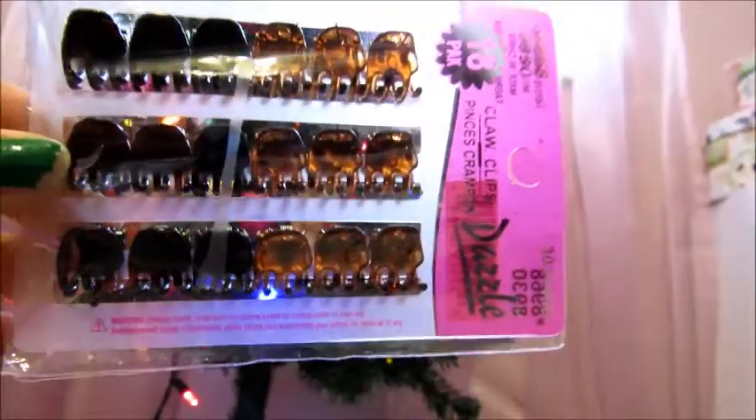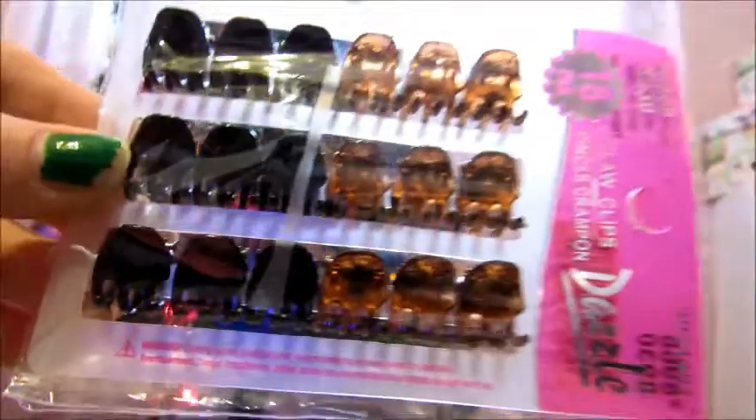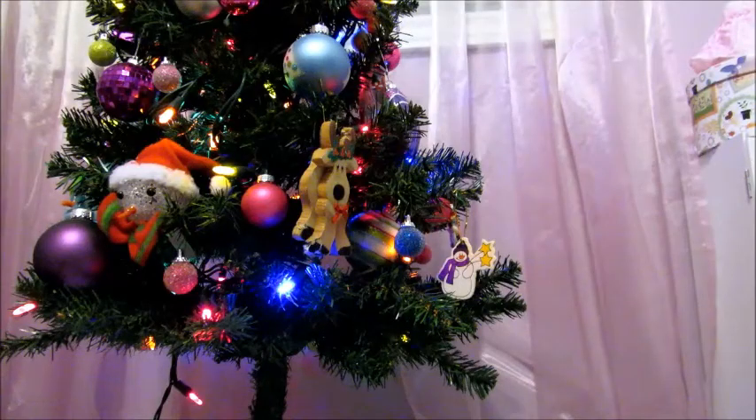The first thing I got for Christmas from my sister is these hair clips that I can use on my doll, and also some black elastics. Now I'm going to be showing you the Our Generation accessory packs that I got.